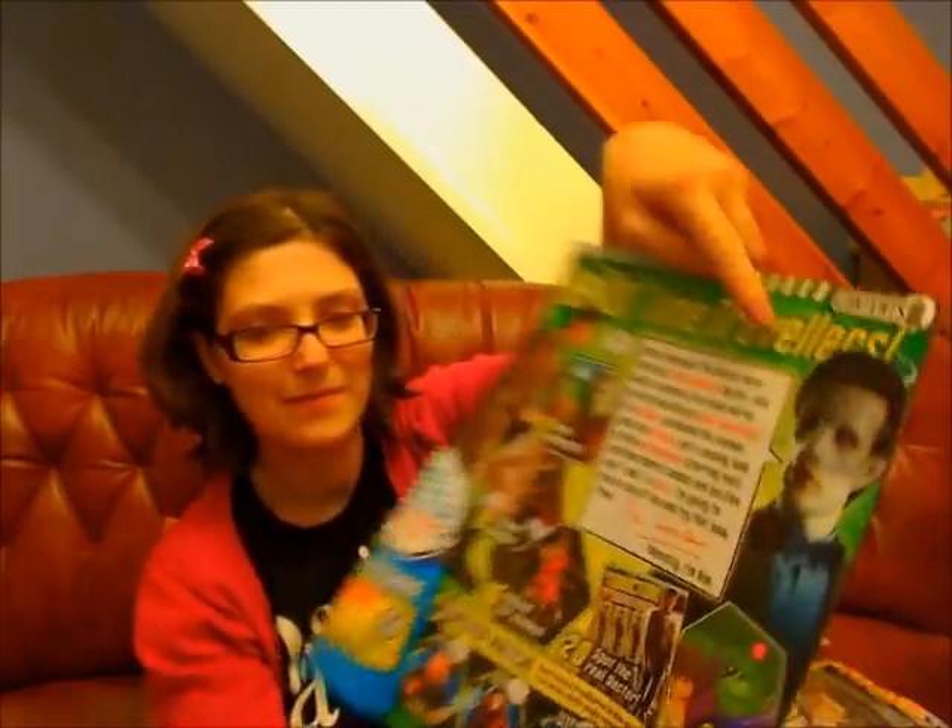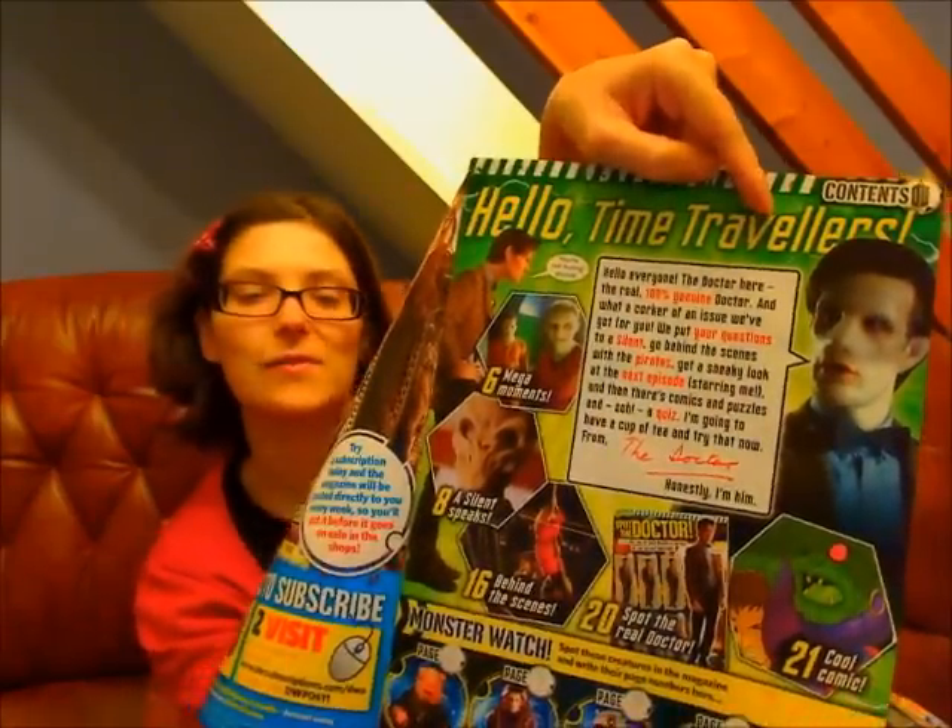It reads: 'Hello everyone, the Doctor here, the real 100% genuine Doctor. And what a corker of an issue we've got for you. You put your questions to a Silent, go past the scenes with the pirates, get a sneak look at the next episode starring me. And then there's comics and puzzles, and a quiz.' But that's the Ganga Doctor trying to fool everybody.